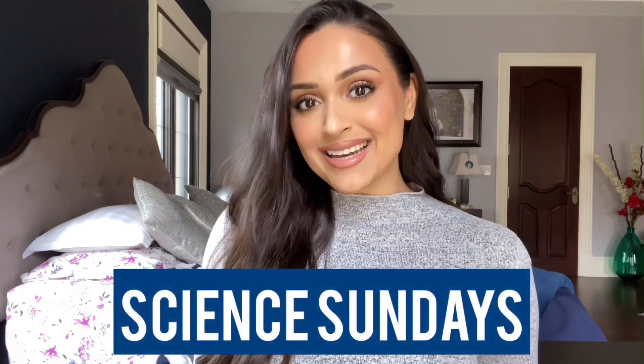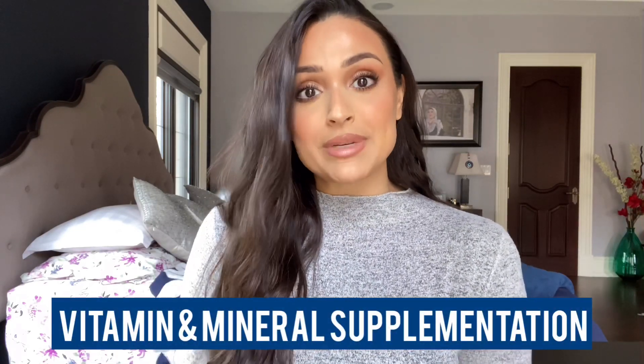Hi you guys, welcome to Science Sundays. I hope you're doing well. I wanted to dedicate this episode entirely to the topic of vitamins and minerals and supplementation. I felt like this was important because in every household there's a big pantry full of different brands of vitamins and minerals that we take on a regimented basis if we're really good about it, but usually just when we remember — in any order, any combination, at any time of day. But the fact of the matter is this is not necessarily getting you anywhere or giving you the full benefit for your efforts.